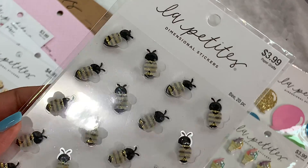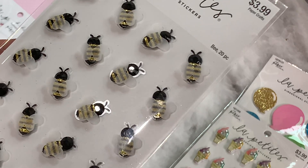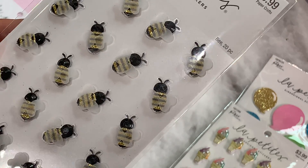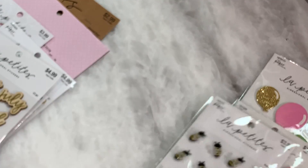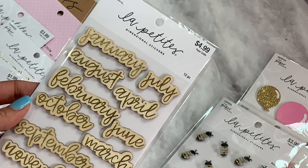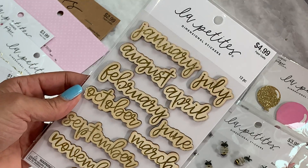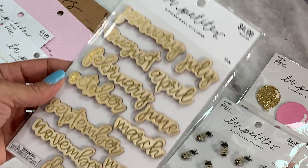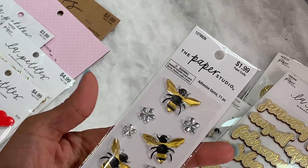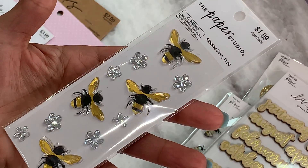I picked up these really pretty bees. I don't know if I've picked these up before, but I thought I'd use them on some type of bee project — I've got some dies that are bee-related. So I went ahead and grabbed these; they're dimensional and really pretty. I also picked up these adhesive gems, the bumblebees. Again, I was thinking bee projects and I just thought they were pretty, so I grabbed those.